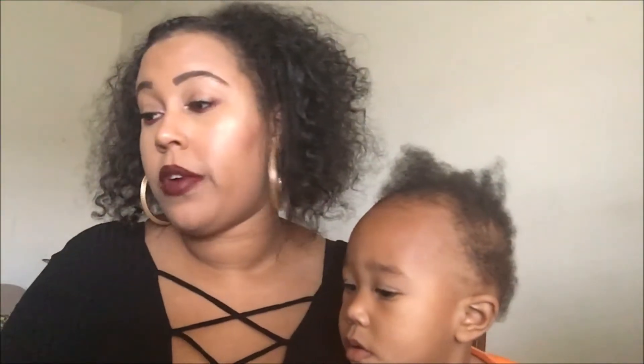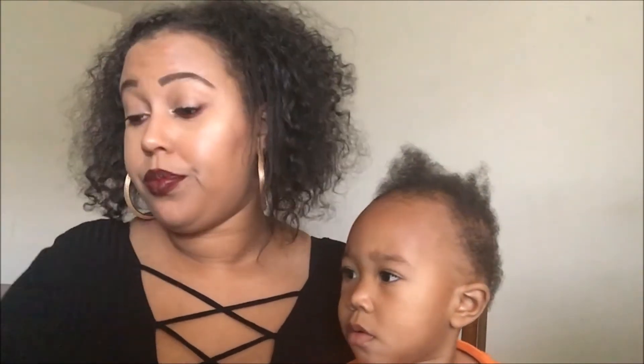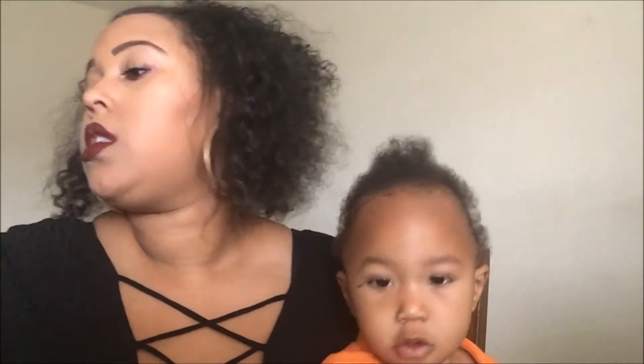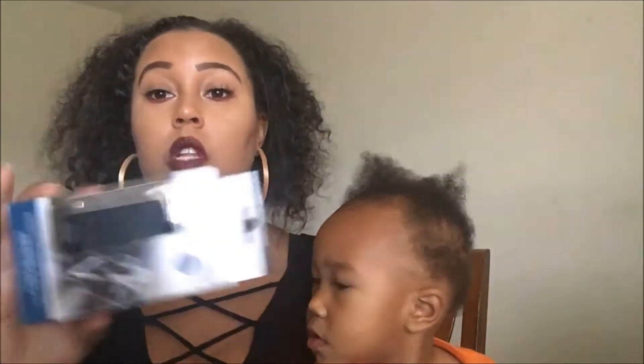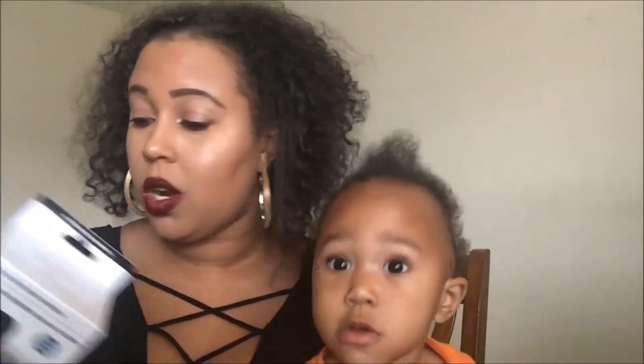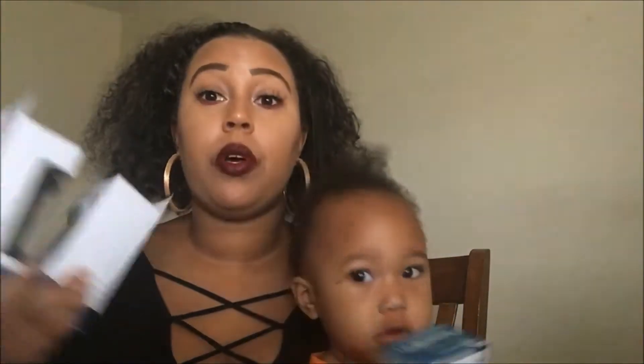I picked up an exfoliating bath glove just to try out and see how it works with my body scrubs. I also picked up three auto cell phone holders — the vent clip-on kind. They don't really work great with how my vents are set up, but they'd probably work well in my boyfriend's car. I'll put one in my car, one in his, and keep the third for a giveaway or swap.